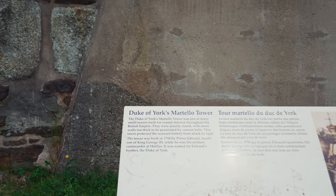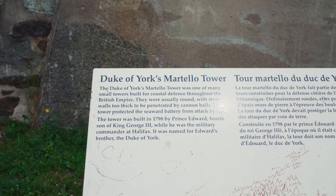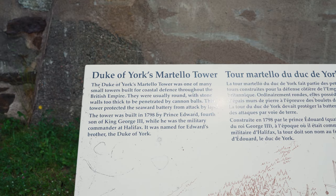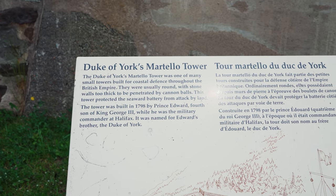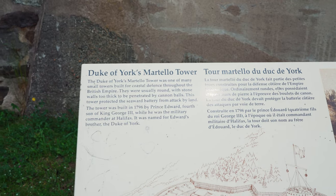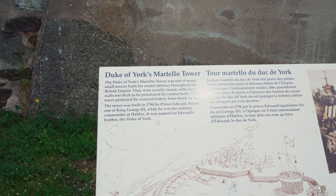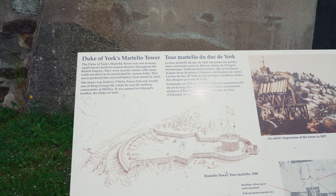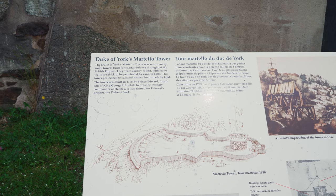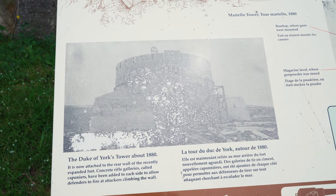We'll have our first look here at the Duke of York's Martello Tower. It was one of many small towers built for coastal defence throughout the British Empire. They were usually round with stone walls too thick to be penetrated by cannonballs. It was built in 1798 by Prince Edward, the fourth son of King George III. That's what it looked like in 1880.